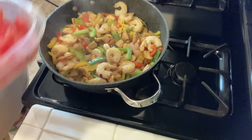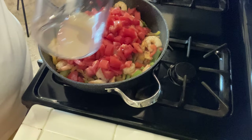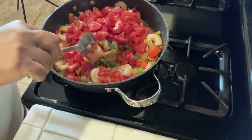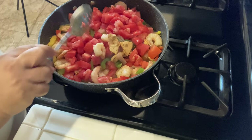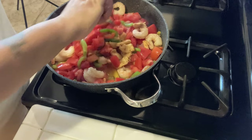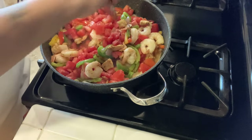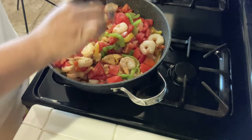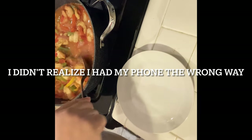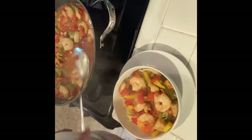Okay, so that's been one minute. Now we put in the tomatoes and the chicken broth. Stir it on medium to low heat and let that cook for three minutes, or until shrimp is opaque. Let's see how this is going to turn out. Ouch — I just got splashed.